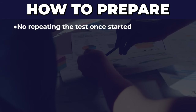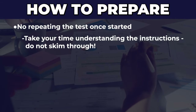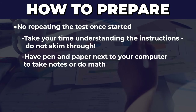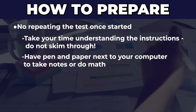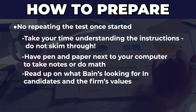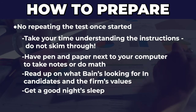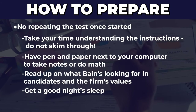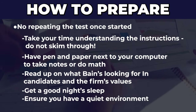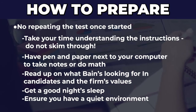One important tip: you only get one shot at this, so there's no going back and redoing it. First, make sure you read the question before you start answering. Second, since this is online, have a calculator, paper, and pen ready — make sure your space has these so you're not wasting time looking for them at the last moment. Third, go to the Bain website and read up on the values. Get a good night's sleep, because if your brain isn't 100% functioning you'll make mistakes. Also make sure you have a quiet space with no noise and good Wi-Fi so you can focus, because again, you only get one shot.